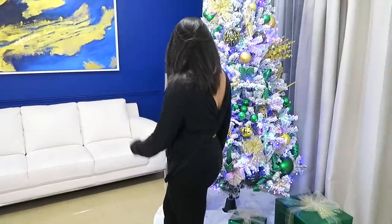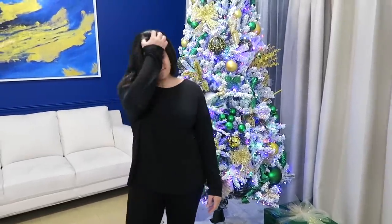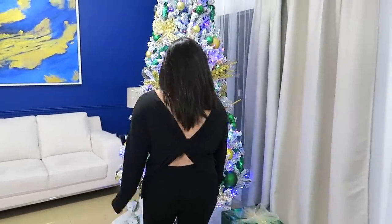Esta primera pieza que ordené es una blusita de manga larga que tiene abierta en la parte de atrás, como cruzado aquí. El material es como un poliéster que tiene un poquito de spandex, así que estira. Está bien delgadita, así que está rico aquí para Miami que no hace mucho frío en esta temporada. También ordené unas botas porque a mí me encantan los combat boots.